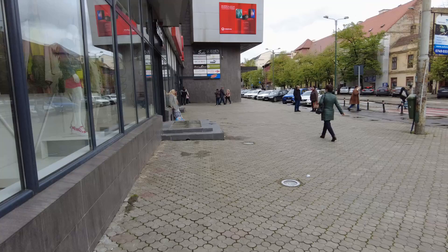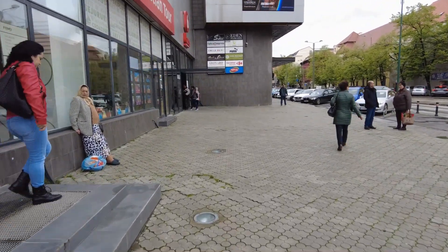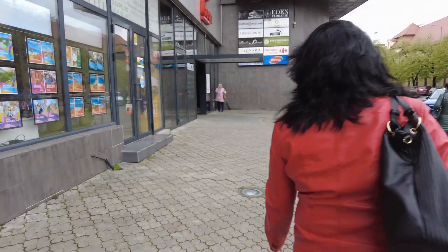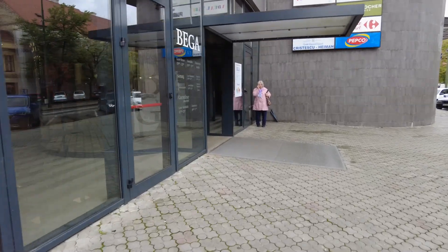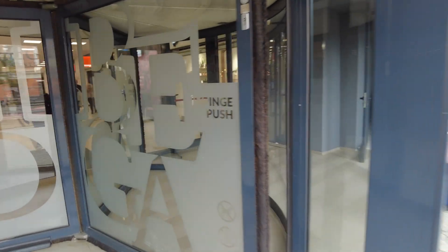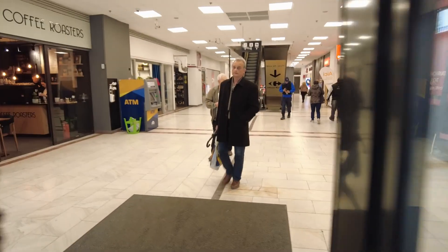I've been in here and gone into the Carrefour Market, but I haven't done anything else because everything else was closed. And I've got a spinny door. Push — I guess that's me, I'm impinging.